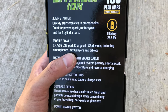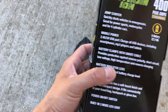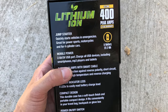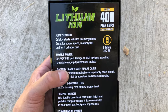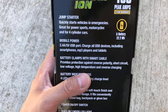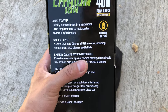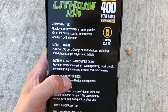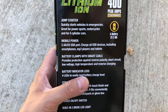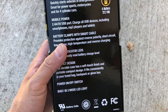Instead of lugging around your skinny USB charger, you've got a big USB charger that's also capable of starting your car — that's a double positive. You can power all your iPads, iPhones, etc. It comes with battery clamps with a smart cable that prevents you from attaching it wrong or using it when it's not ready, plus indicator lights, a compact design, and a power on/off switch.